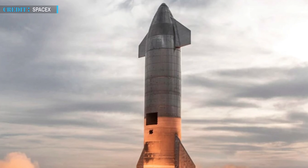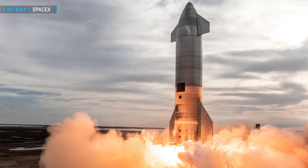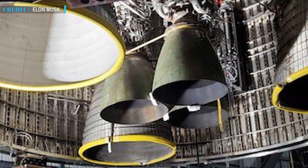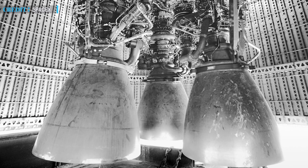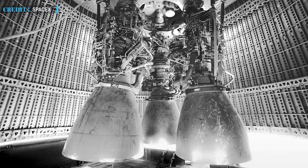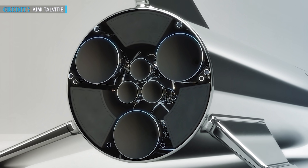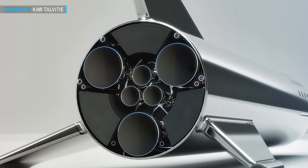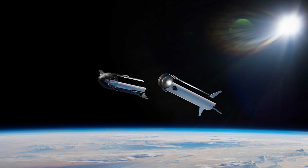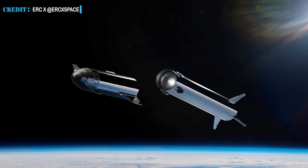Starship SN20 is the first orbital-class prototype of the Starship SN series — earlier prototypes were only suborbital. SN20 is also the first Starship prototype to have vacuum-optimized Raptor engines installed inside it; SpaceX teams did not even try to install a single vacuum-optimized Raptor engine in earlier prototypes. Out of the six Raptor engines, three sea-level Raptors are gimbaling and the remaining three vacuum-optimized ones are fixed, equipped with much larger bell nozzles to create greater thrust in vacuum. With these RVAC engines installed, SN20 becomes the most powerful orbital stage in space.